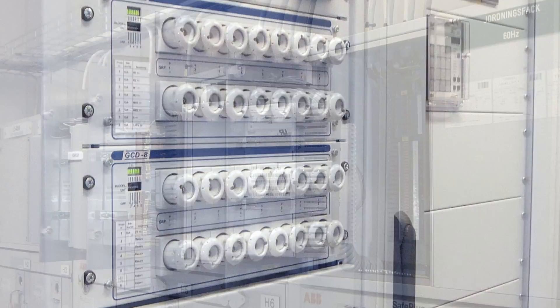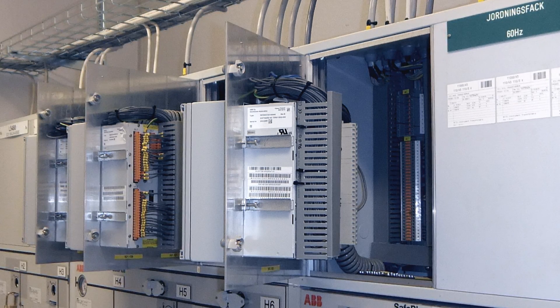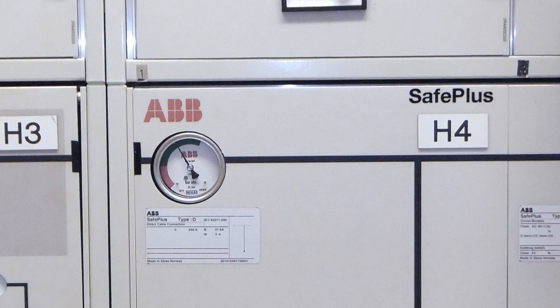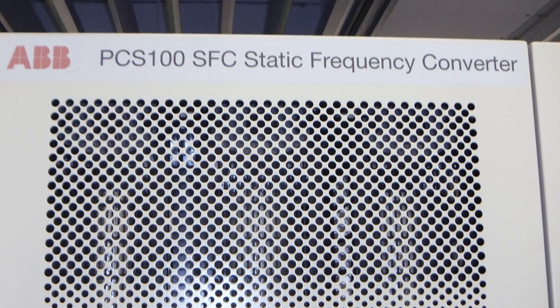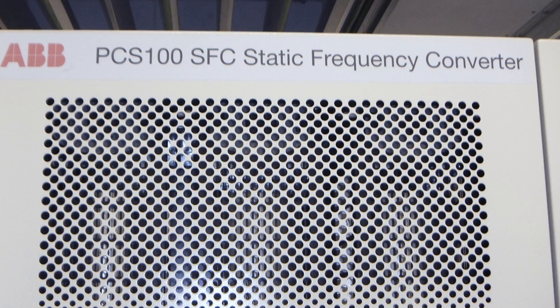The onshore solution comprises the entire chain, from the main incoming substation receiving power from the local grid, to the power outlet at the berth. The system includes transformers and frequency converters to match the grid power.